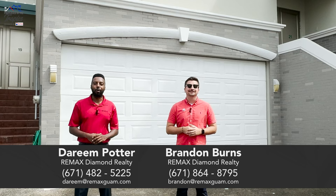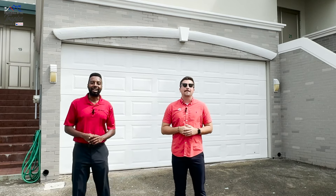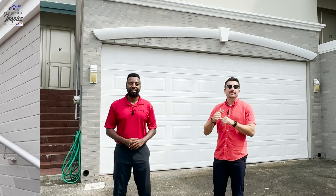Today we're going to show you a beautiful townhome located in the central village of Mangilau. Presenting Sagan Kamiya, Unit 19. We can't wait to show you, so let's go ahead and get on in there.